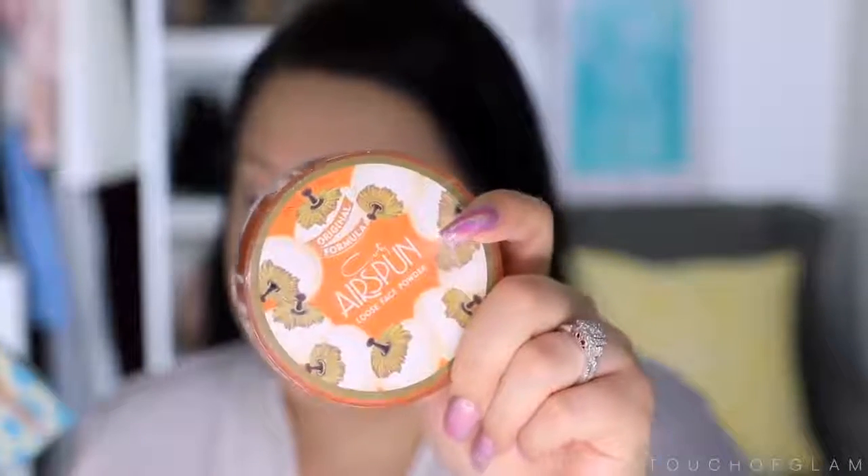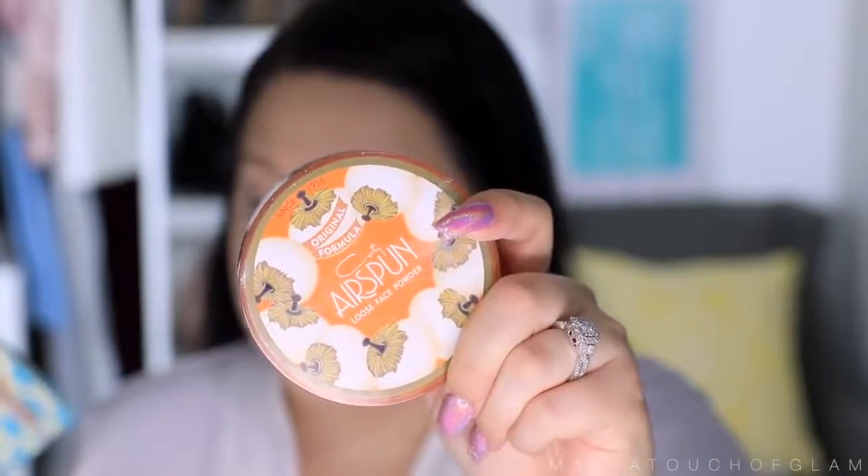To bake the whole face, I'm taking my Airspun loose powder. You guys know by now that I love this — pack it on. I bake every day and it works really great, especially for those with oily skin. It's going to lock the face in place. I also like to set my eyelids while I'm at it, then dust off all the extra powder.